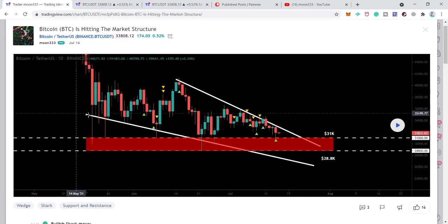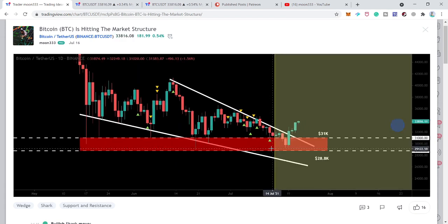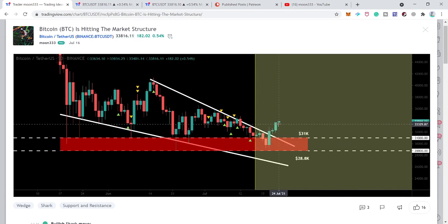It also tested the support as well. Now I'm just going to play the chart and you can see finally the price action has broken out this resistance of the falling wedge. It also retested this very strong support zone from $31,000 to $28,000, and after testing this support zone the price action has reversed bullish again.